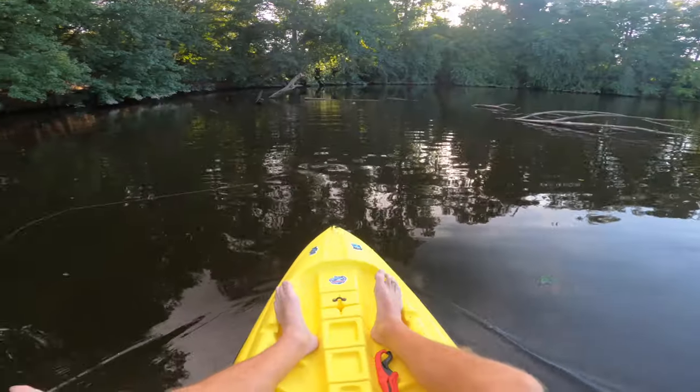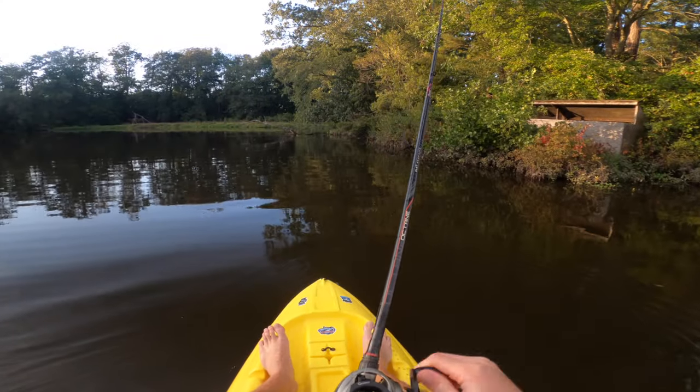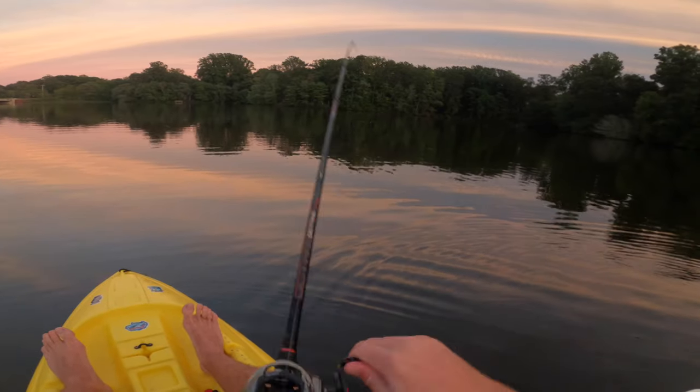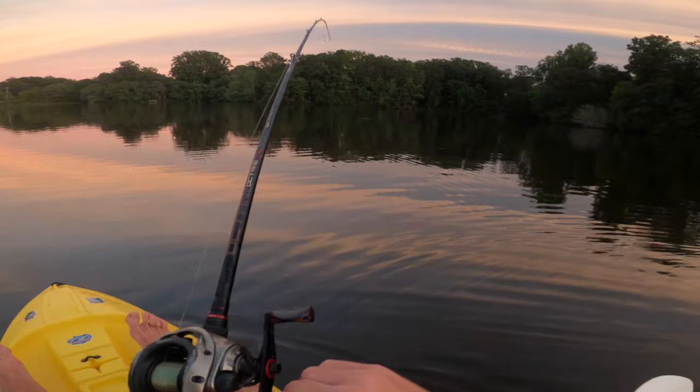There's a fish — oh my goodness, nice bass! And now I got him. Oh, it's a good one. It is a giant, it's a giant!